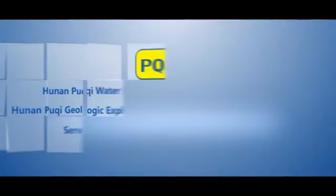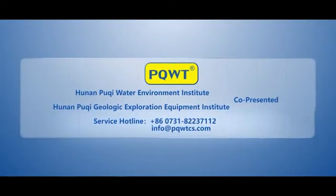Sales hotline: 4006073188 / 2237-2112. Email: info@pqwtcs.com.